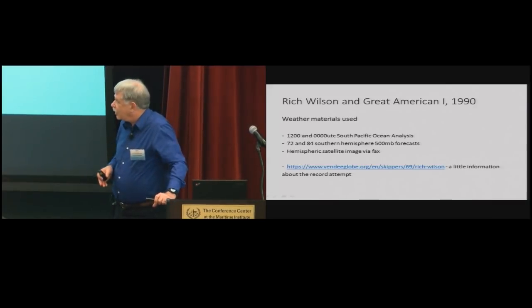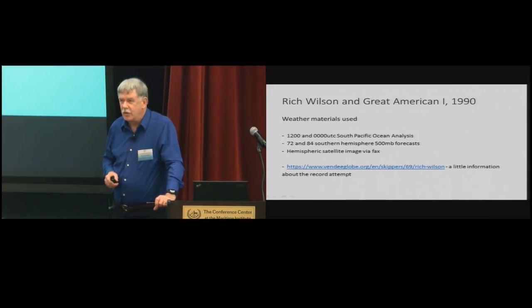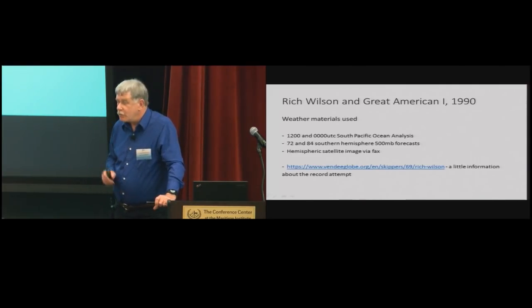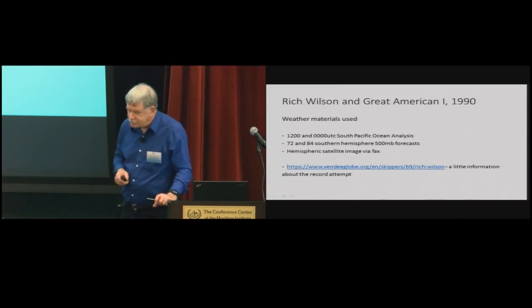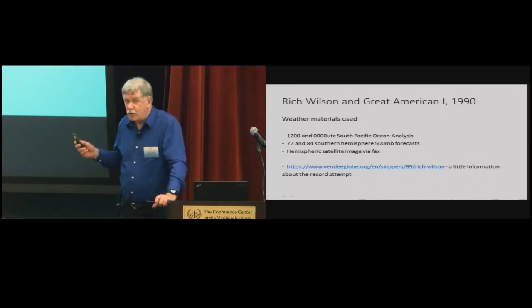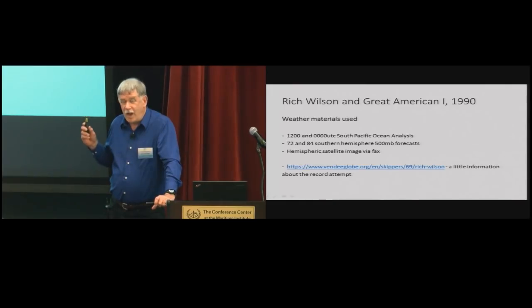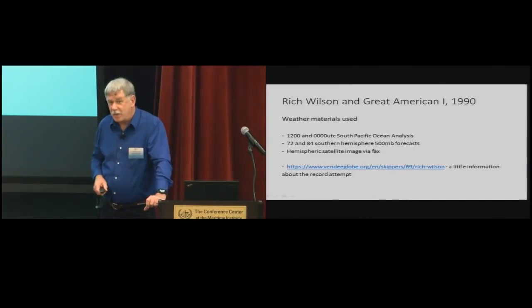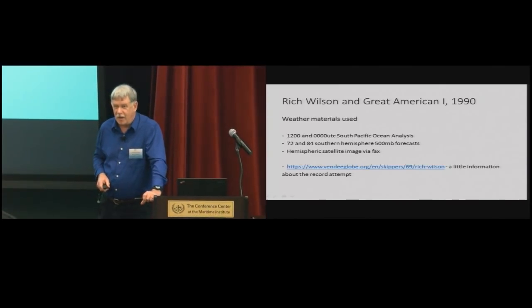Bob Rice is basically the dean of weather routing. He started that in the 1980s and asked for volunteers to work with him. The very first forecast I ever did in weather routing was in 1990 for Rich Wilson - he was trying to set a record going from San Francisco to New York City. Bob said you've got to do a five-day weather routing forecast. I had two surface analyses, a 500 millibar forecast for 72 to 84 hours, and a satellite picture that came over a fax machine.